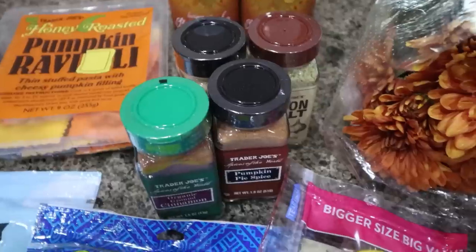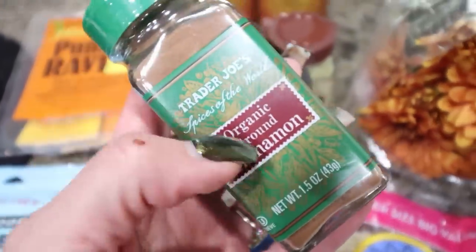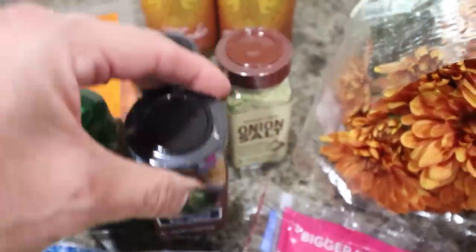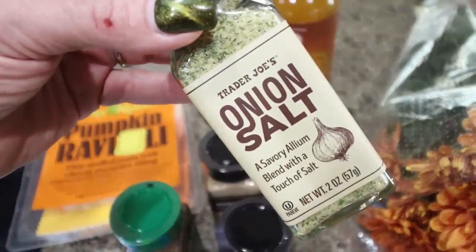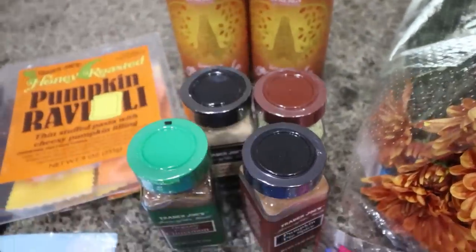Trader Joe's spices — the best price you can find. I did grab the organic cinnamon because I was almost out, and then the pumpkin pie spice of course, garlic, and my favorite is the onion salt. I use this every time I make eggs, so I picked up another one of that.